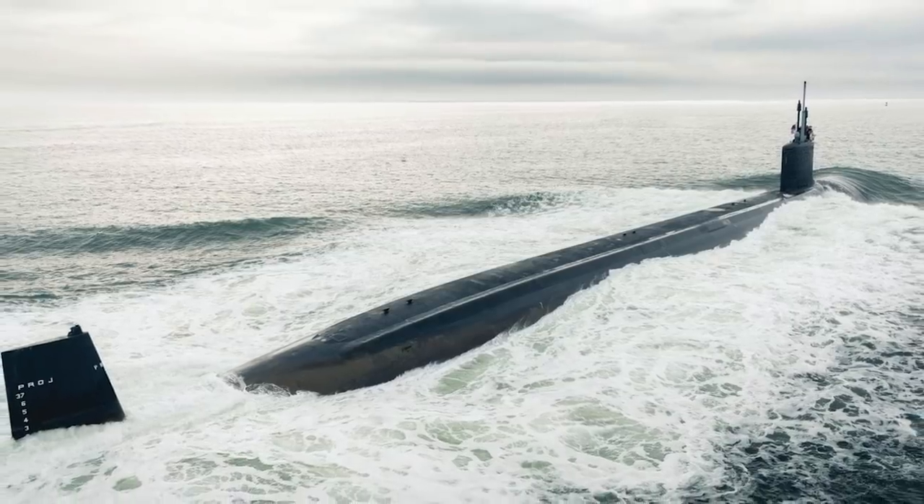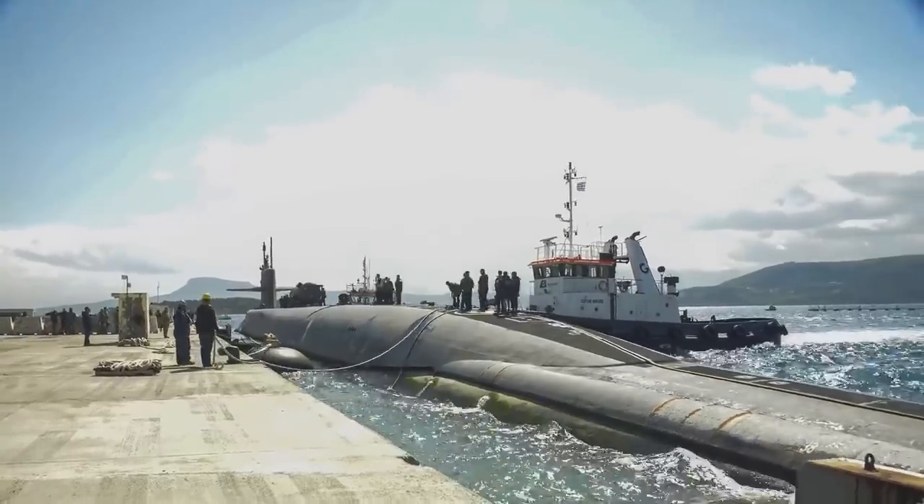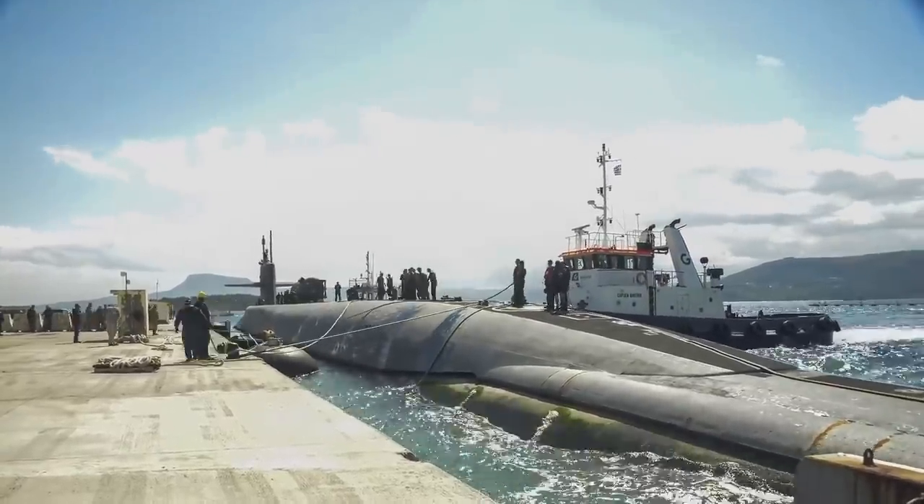With all the technology, stealth capabilities, weapons, and speed on board the Virginia class submarines, it's no wonder it's known and feared as one of the most modern submarines in the world.